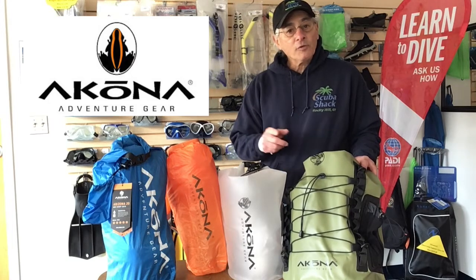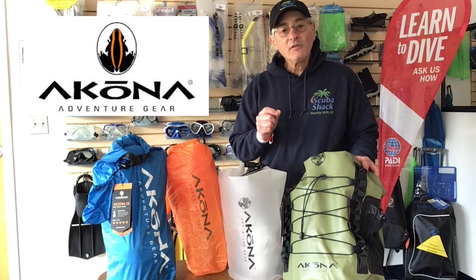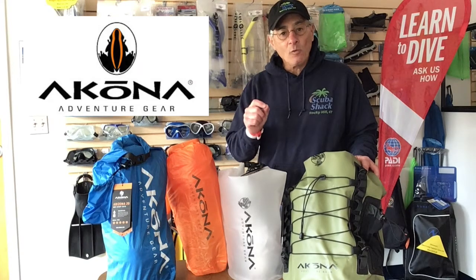All of the Akona dry bags have welded seams and roll top buckle closures to keep water out. These affordable Akona dry bags, now in stock at Scuba Shack, will give you the peace of mind when you're getting wet but you want to keep your valuables dry.